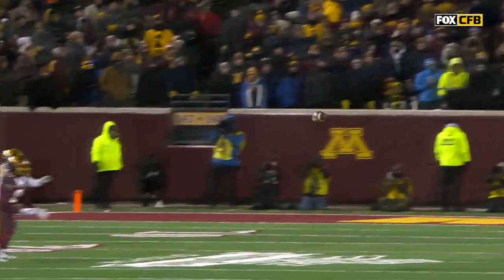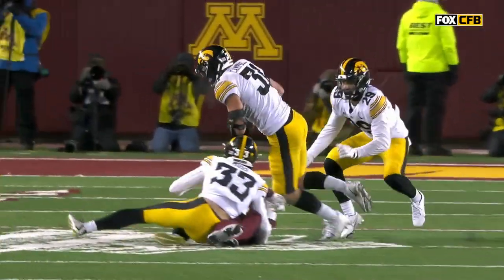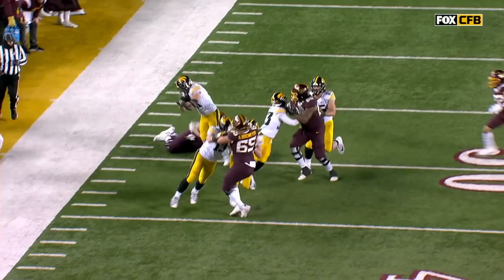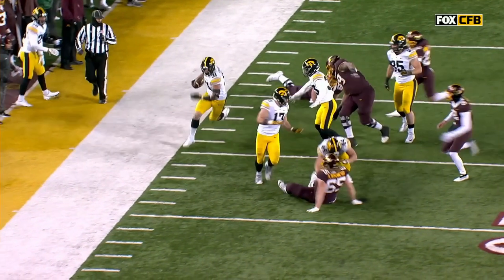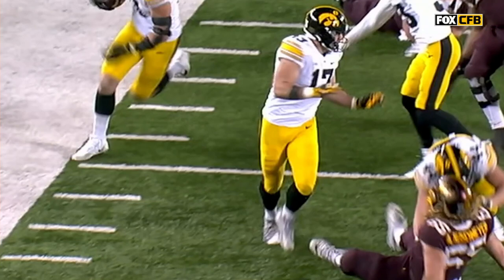We thought he had gotten into the end zone, but no touchdown signal was given. Petras over the middle — the tight end's got it, Lachey, wow — down to the 10. 1:59 remaining, two timeouts left for Minnesota, all three for Iowa. What a wonderful gutsy call — hadn't called wide seam all night long because Sam Laporta, your starting tight end, is out of the game. Going to the third-level help at tight end. Amazing.